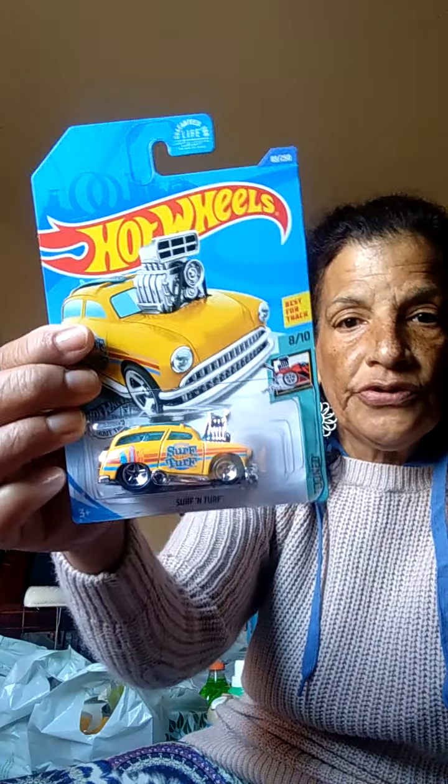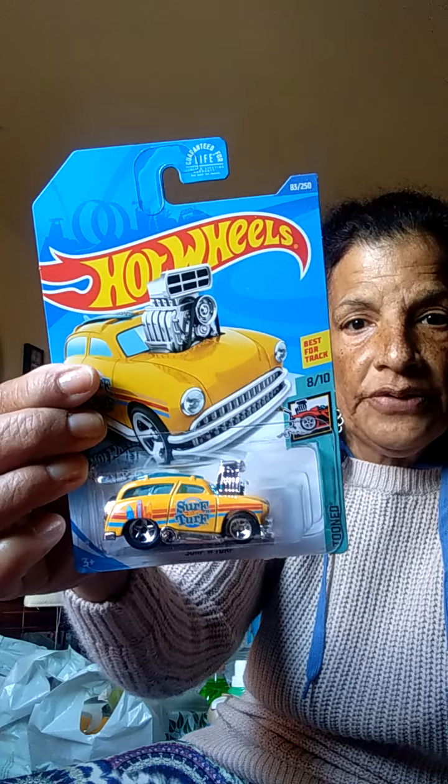I got another Hot Wheel car — Surf and Turf — for my grandbabies. And this is a repurchase — I love these Scrub Buddies wet sweeper cloth refills. You get 10 in a pack. That's a repurchase; I'm stocking up on that.